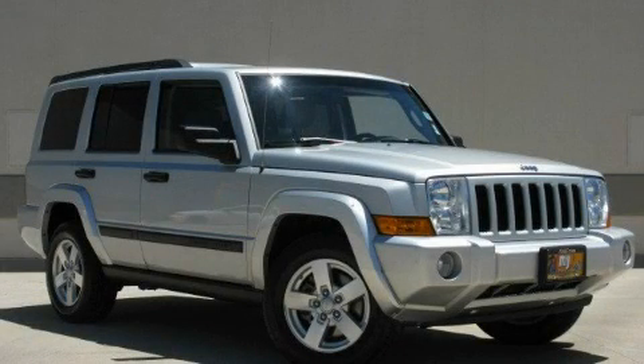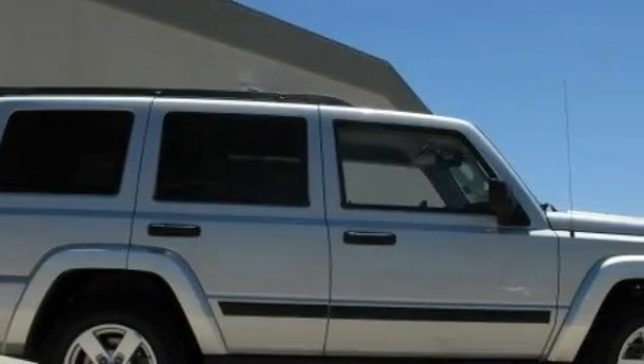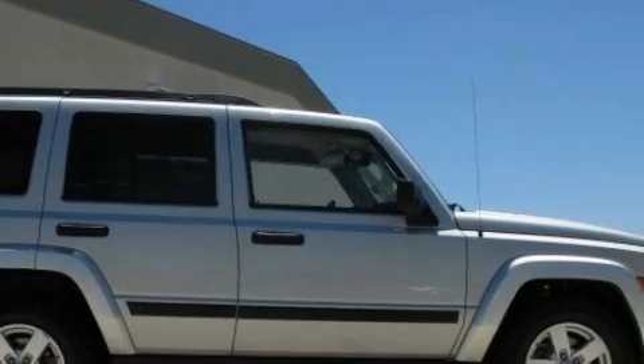This is a 2006 Jeep Commander, a big SUV for big fun. It has a 4.7 liter 8-cylinder engine, an automatic transmission, and 4-wheel drive.